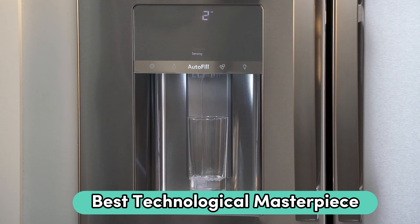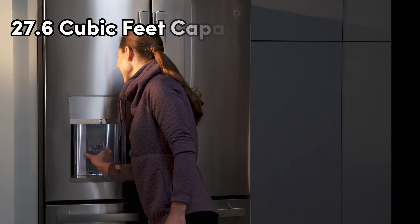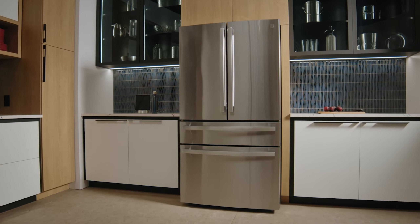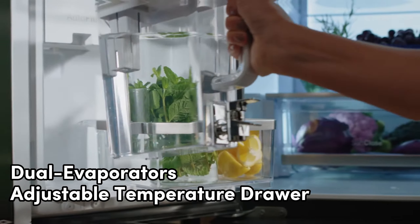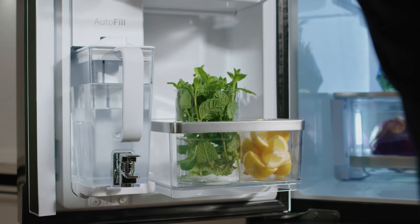Number 4: Bosch B36CL80EN-S800 Series — best elegance and efficiency. This cutting-edge French-door refrigerator seamlessly combines innovation and elegance. With a capacious 20.5 cubic feet capacity, this fridge is not just a storage solution, it's a statement of style for your kitchen. The four-door configuration adds a touch of sophistication, making access to your fresh produce and beverages a breeze.